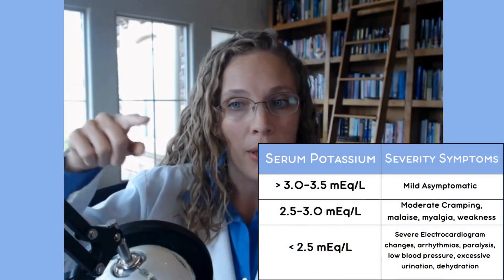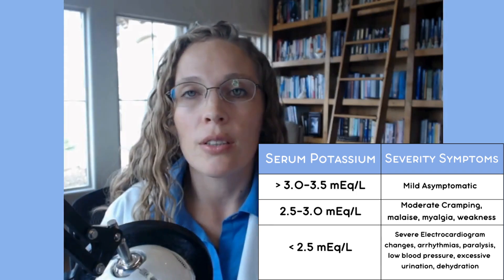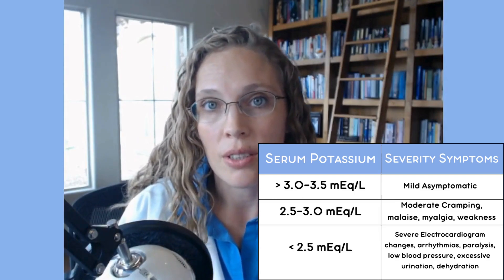If you have a blood test checking potassium, the level is measured in milliequivalents per liter. Between 3 and 3.5, you might have symptoms of low potassium. Normal is between 3.5 and 5. Between 2.5 and 3, you can get cramping, feel unwell, experience muscle aches, and feel weak. Below 2.5, you can have serious heart issues — an EKG will show changes, you can get arrhythmias, paralysis, low blood pressure, and increased urination leading to serious dehydration.